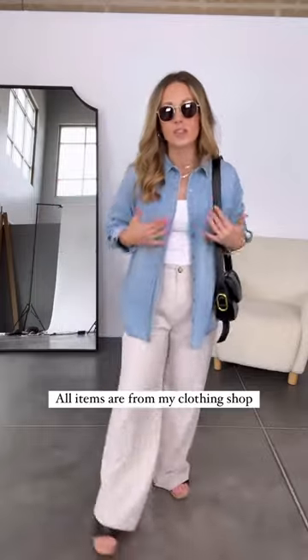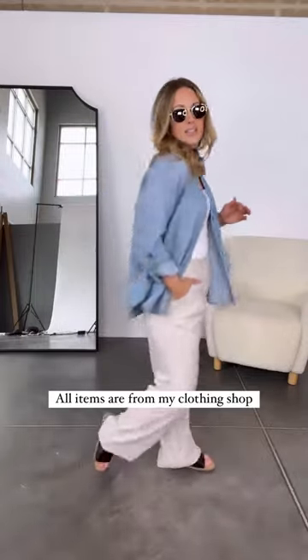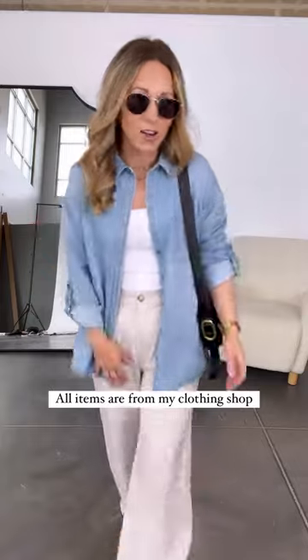It doesn't take a lot of thought. Sticking with neutral pieces is often your best friend when it comes to looking elevated and on trend.